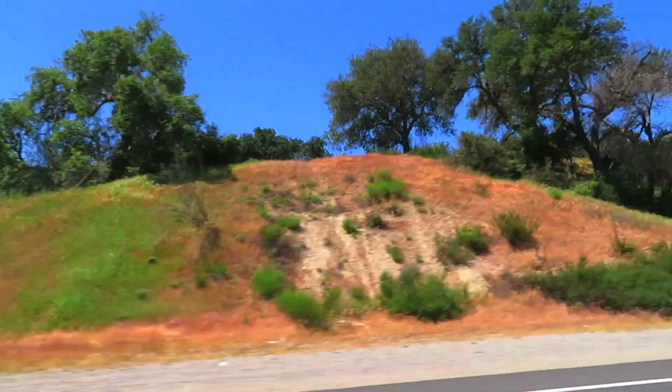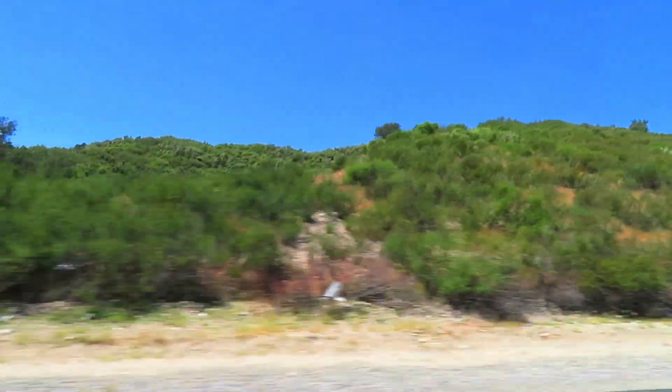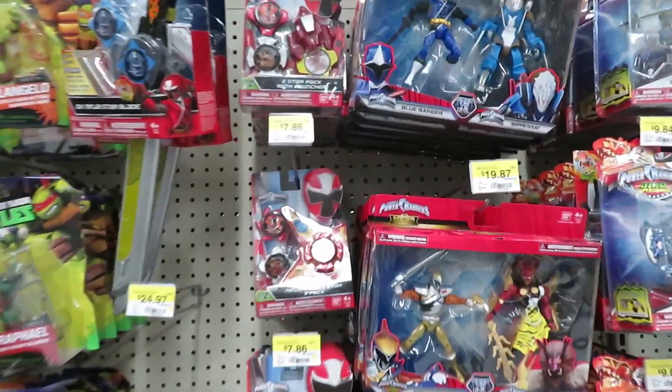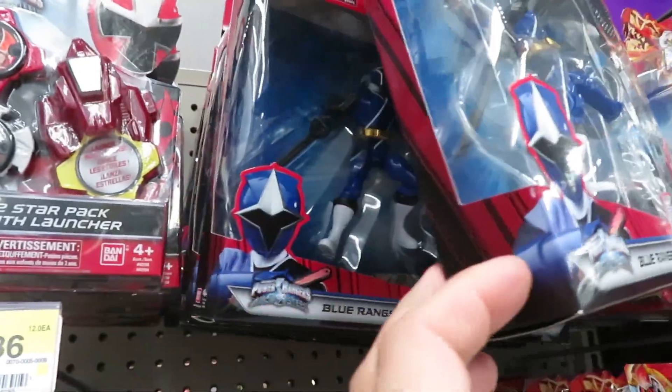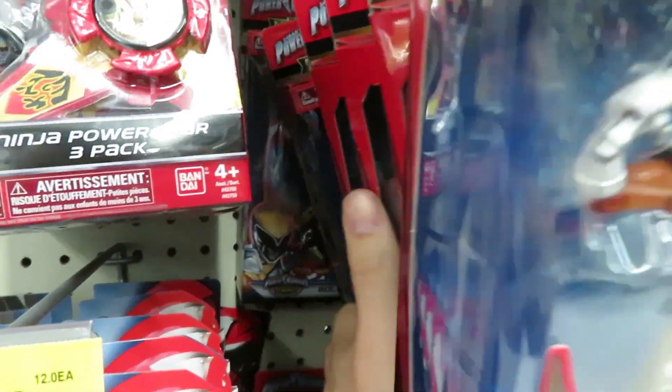We need just a couple of shots outside and it's been really challenging to get those. But at the moment we're going to do some toy hunting. First stop is Walmart, which is the only place you're going to find Poissandra, and of course they don't have her. I'm also looking for Ninja Steel villains that other people found back in January.